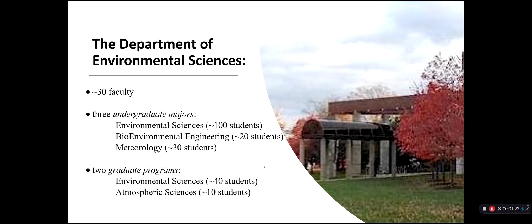We have about 30 faculty, and so that's a good ratio between faculty and students. Our classes are generally on the small side, somewhere usually between 20 and 40 students for the majority of our environmental science courses and upper division courses.